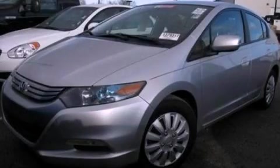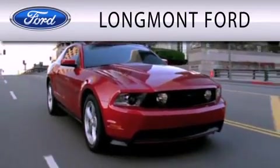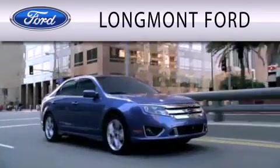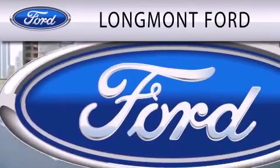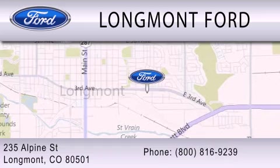Stop by today and test drive this vehicle for yourself. Longmont Ford is dedicated to doing everything possible to ensure that the experience you have selecting your next vehicle is as pleasant as possible. We're located at 235 Alpine Street in Longmont.